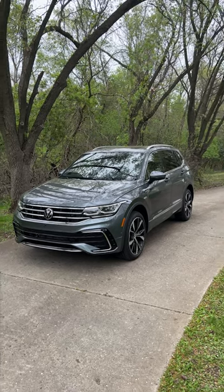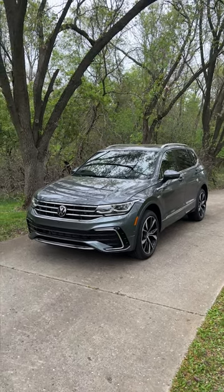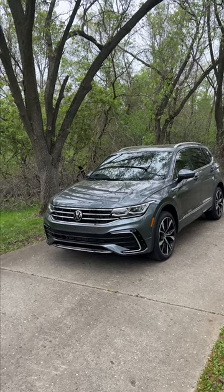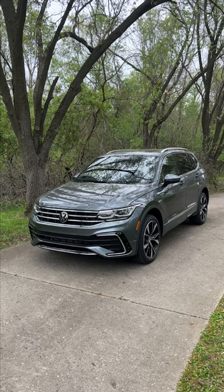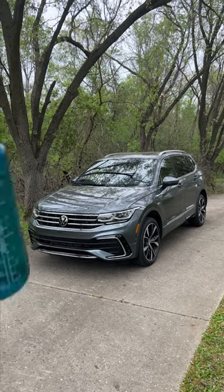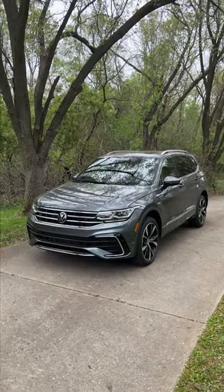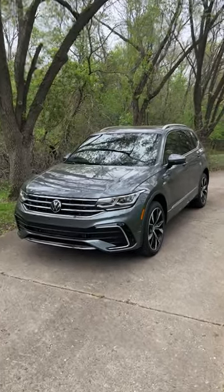Hello there, John Snyder with Autoblog here, and in front of me is the 2023 Volkswagen Tiguan. And yes, folks, it is that time again — we're going to see if a full-size 32-ounce Nalgene can come along for the ride conveniently.